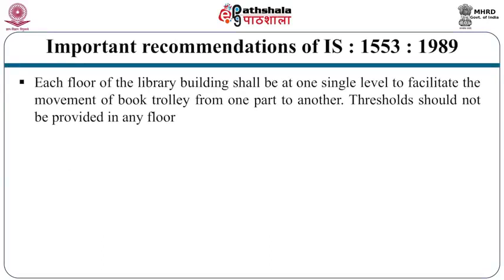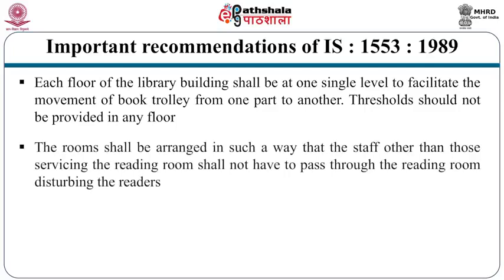The first recommendation is that each floor of the library building must be at a single level to facilitate the movement of book trolleys from one part to another, and thresholds should not be provided in any floor — they hinder movement of trolleys and wheelchairs. Rooms shall be arranged so that staff other than those servicing the reading room do not have to pass through the reading room, disturbing readers. For example, an assistant librarian's room should be located near the entrance so he can move out without disturbing readers.